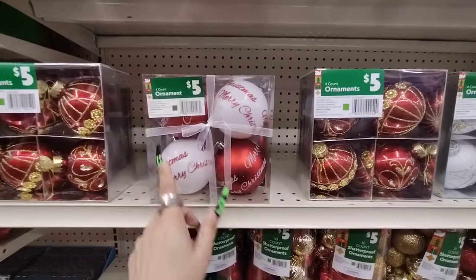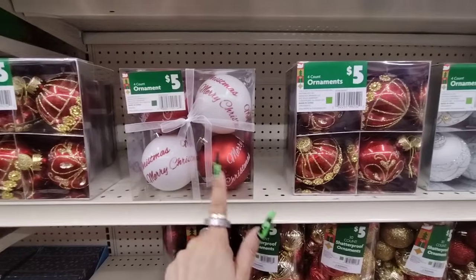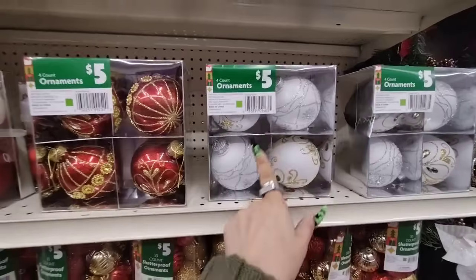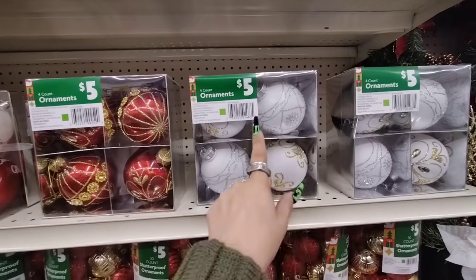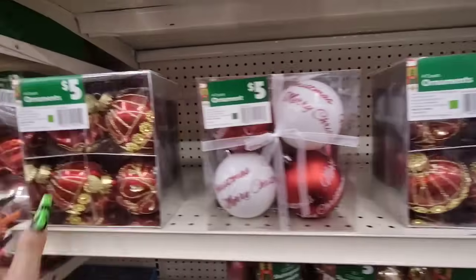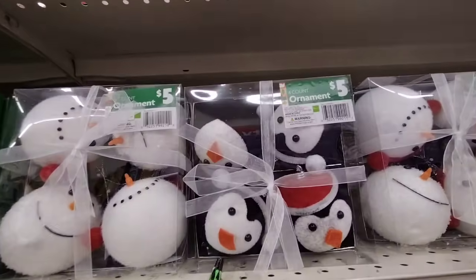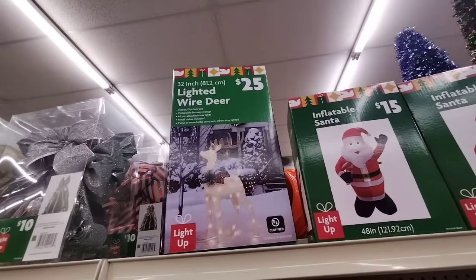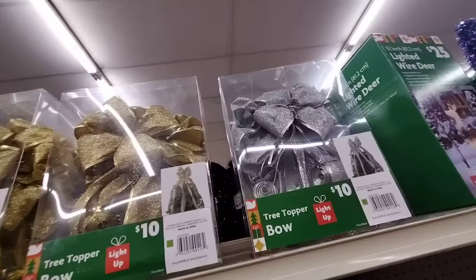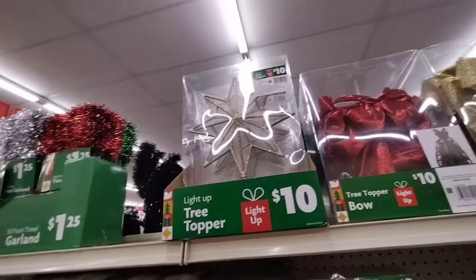And look — they have the Merry Christmas in the matte white with the Merry Christmas in red and vice versa. They have the gold and the sparkly red, and then they have the golden white and the silver and the white — even bejeweled! And they have the snowman, a penguin, and look — the 32-inch deer at $1.25. And then more of the light-up in silver, gold, and red. They also have the topper that lights up as well.